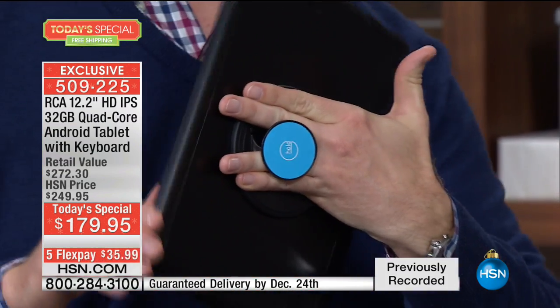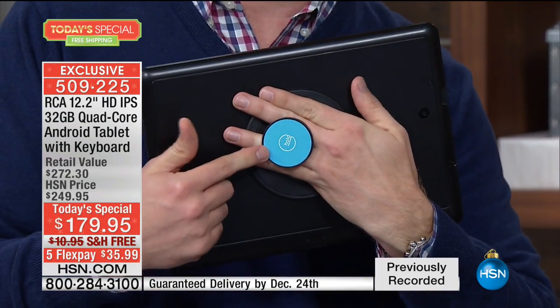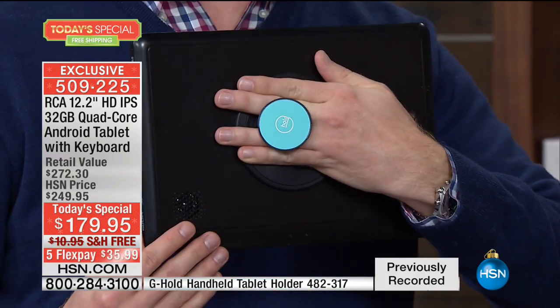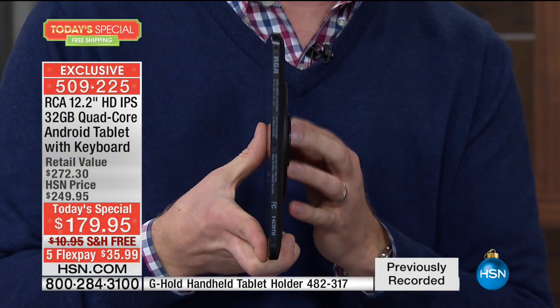And if you're wondering how he holds that without it spinning around, there's this great little item called G-Hold. You can hold your tablets — especially when it's a bigger size like this — it makes it really nice and convenient to get a good solid grip. And it folds down flat, so it fits perfectly with that case.